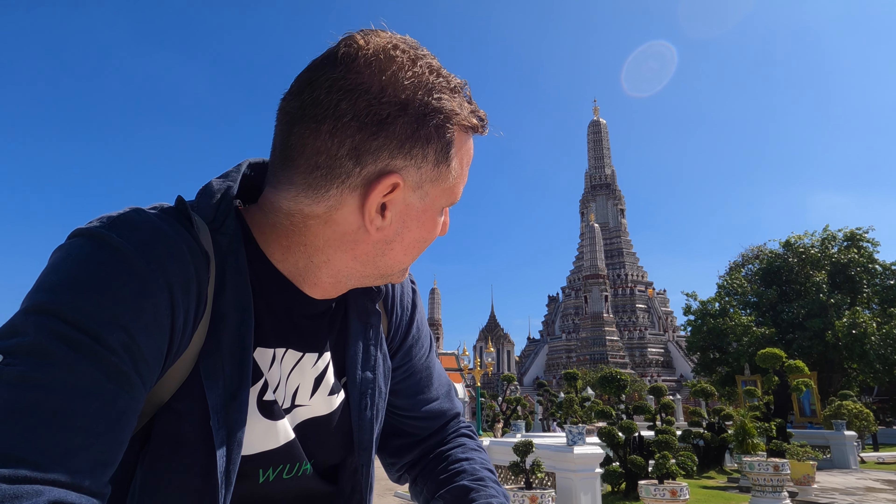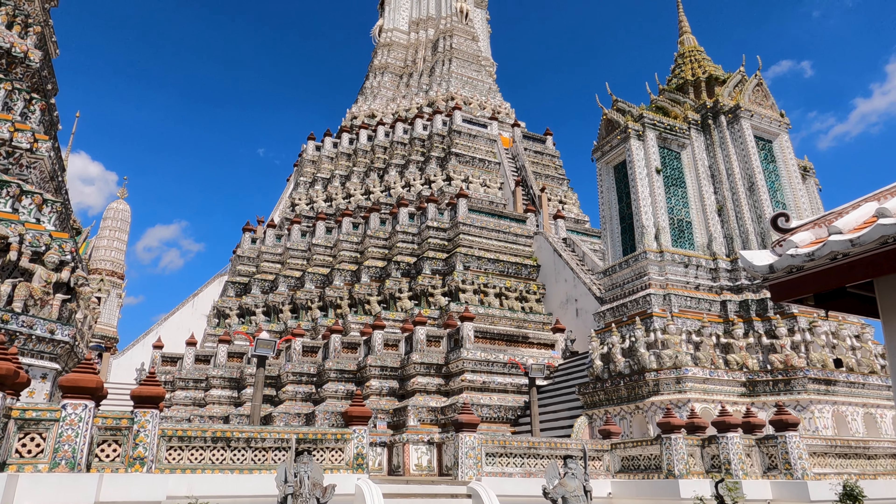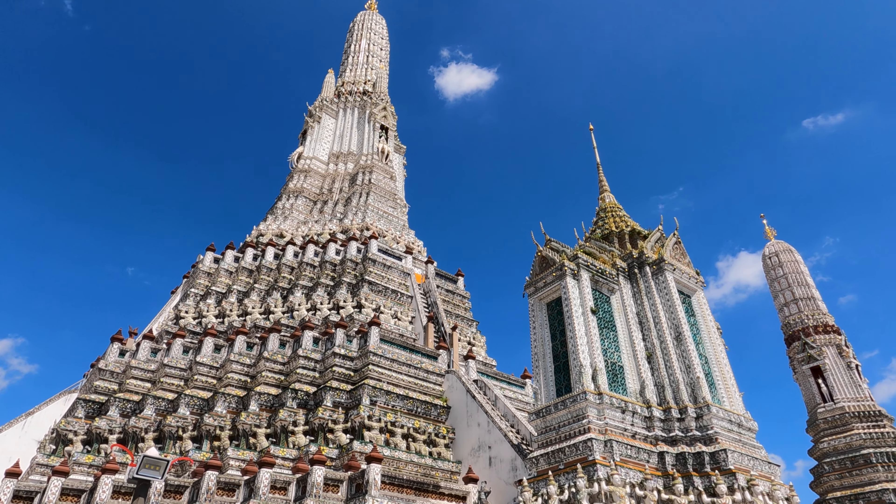This is Wat Arun, arguably Thailand's most recognisable landmark. Let me tell you all about Wat Arun. A common architectural feature of temples is that the walls are actually slanted inward a little bit from the base to the top, and it's to give that feeling of the temple reaching to the heavens.